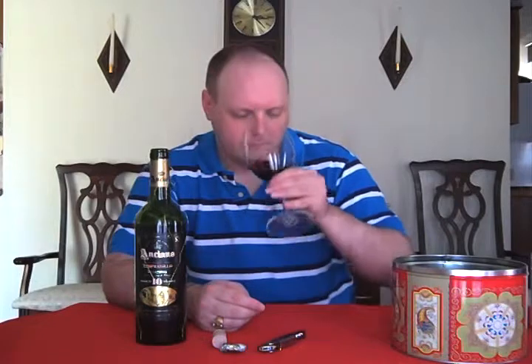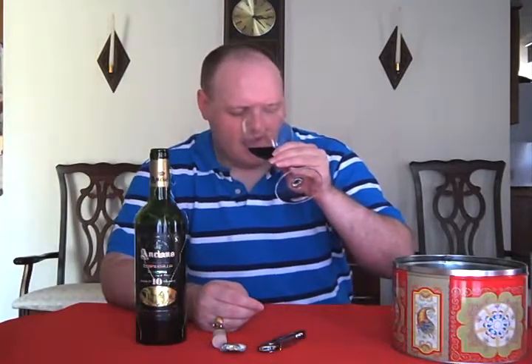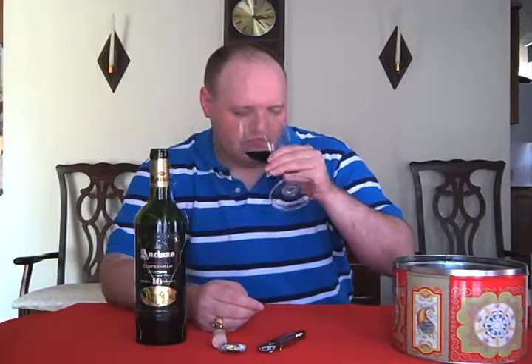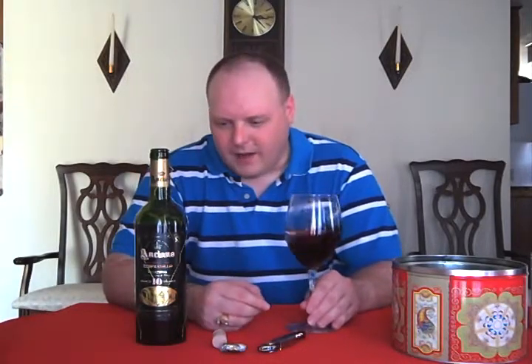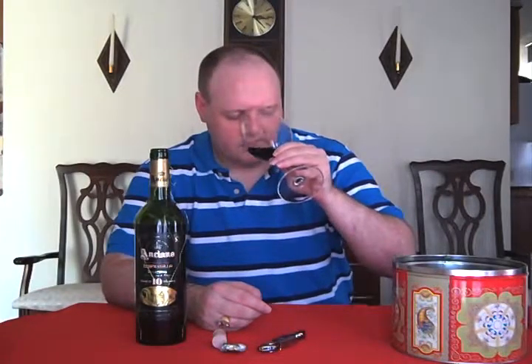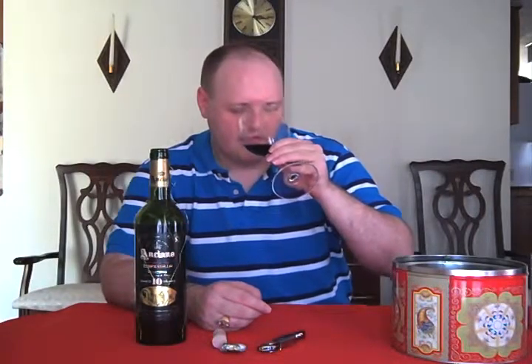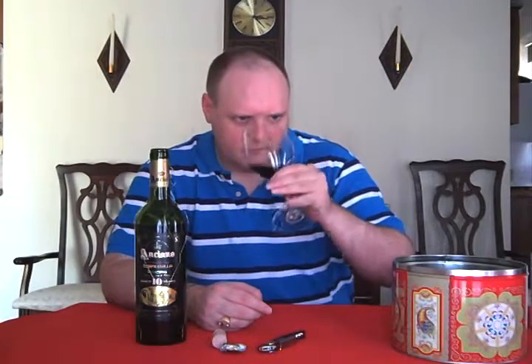Right off, I'm getting dark fruits. I'm getting a little burn on the nose, but that's just the alcohol — it's only 13%. Maybe a little leather out of it.